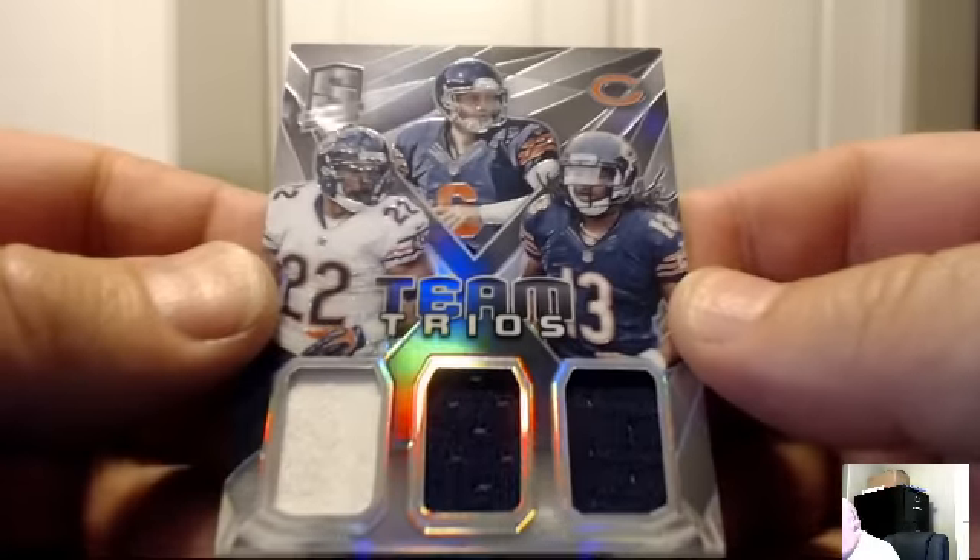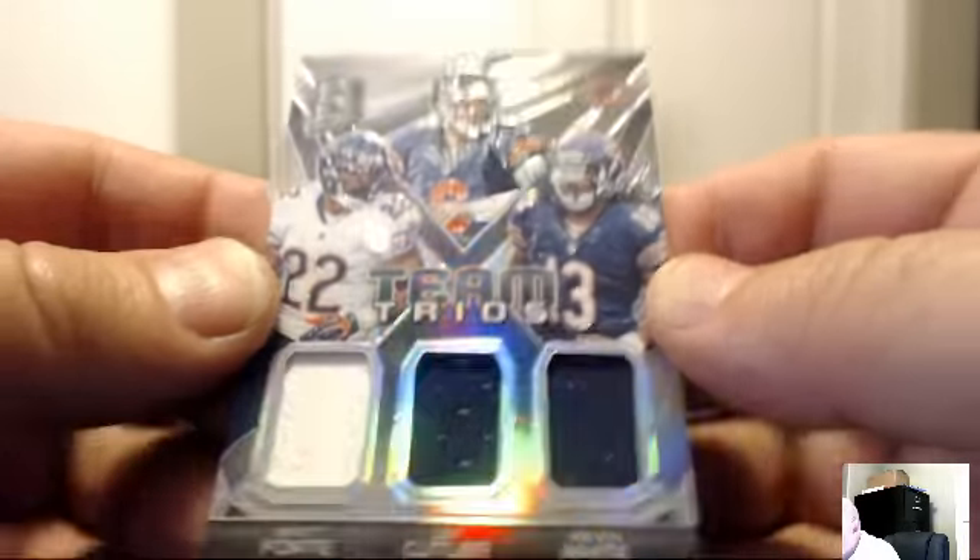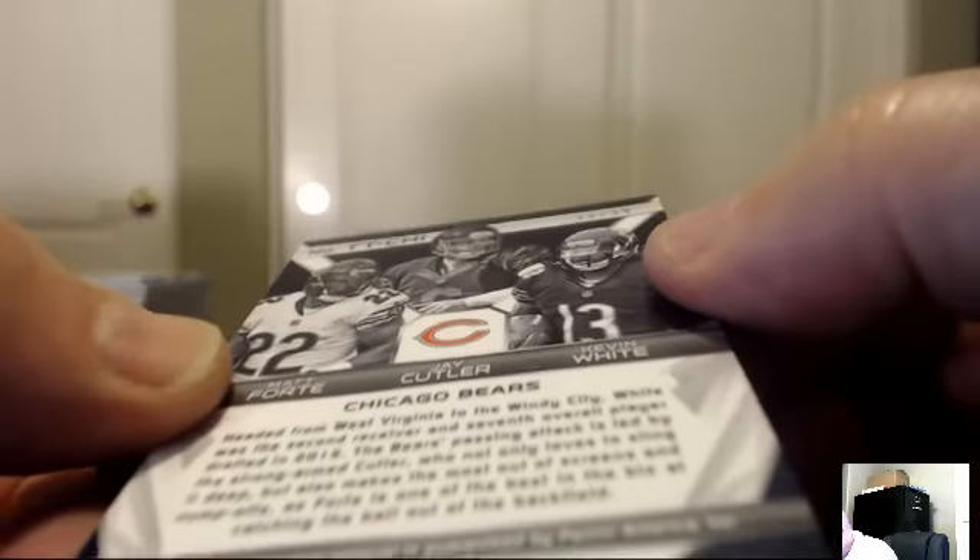For the Chicago Bears, Team Trios: Matt Forte, Jay Cutler, Kevin White — 36 of 99. The Bears belong to Bauman 299 and 1. Right back: Bears, Jeremy Lankford, blue, 20 of 49 — right back to Bauman 299 and 1.